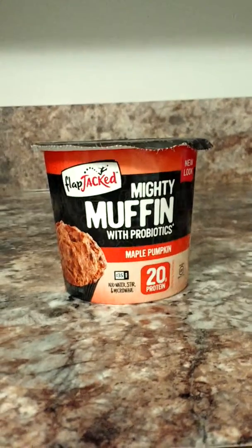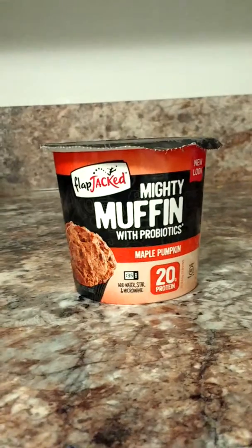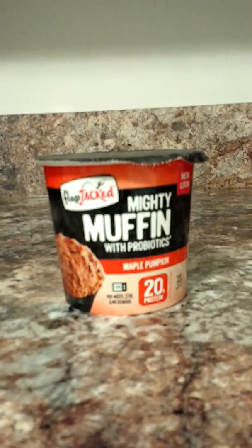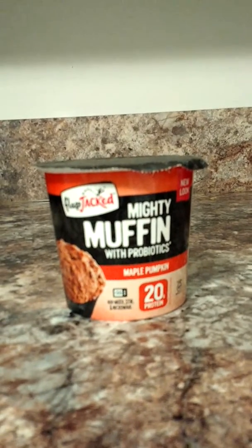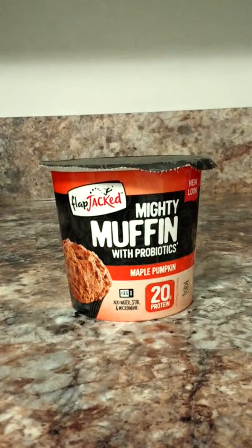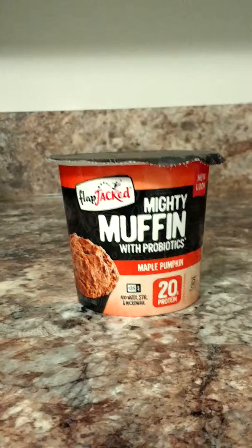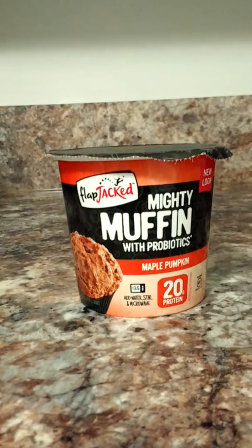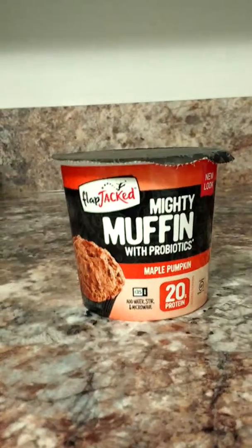How's it going everybody? I just wanted to do a quick preview video of our next item that will be featured in our next full video. Here we have a Mighty Muffin from the Flapjack product line from JC Cakes LLC. They're a company that also makes pancake and waffle mixes, smoothies, cookies, and other products. They're a company out of Colorado.